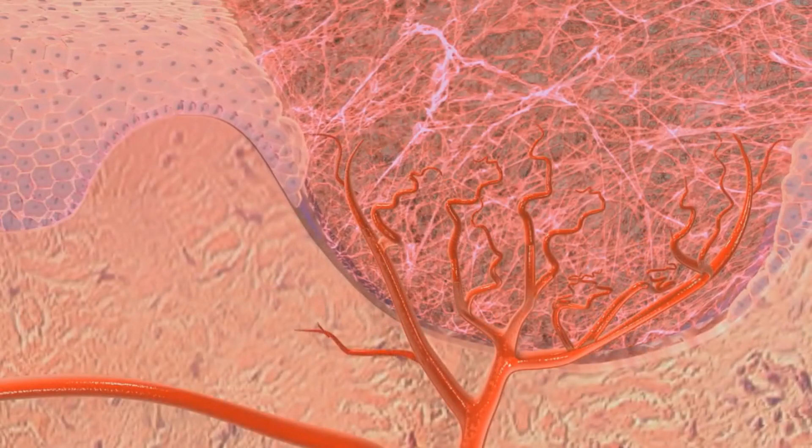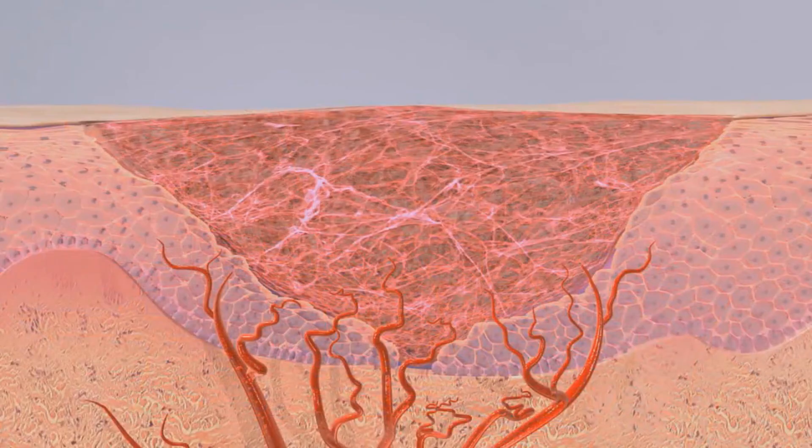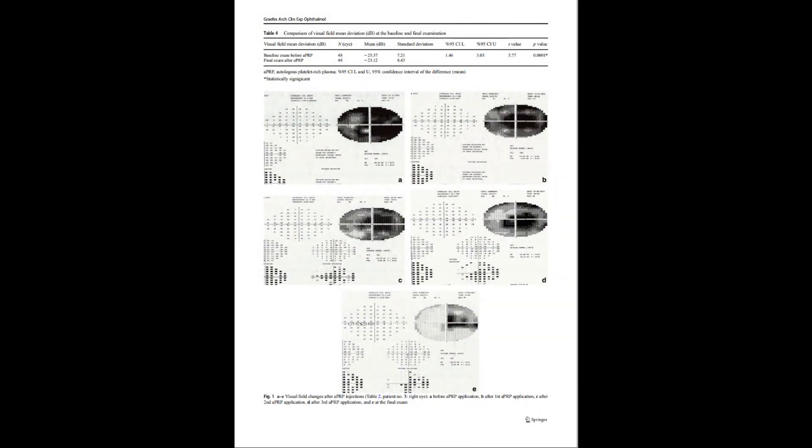Once the tissue has been rid of the damaged cells, new blood vessels form and fibroblasts migrate. Resident stem cells are also attracted to the area to proliferate and regenerate the tissue. Once remodeling of the tissue is completed, the cells go through apoptosis.